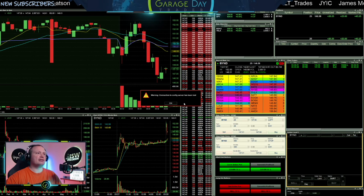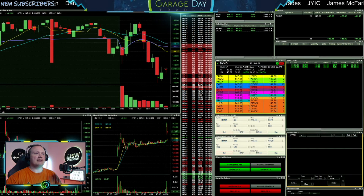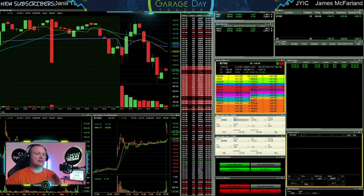Now I'm going to sell half there — down to half now. We'll see if that other half can get up through $148.